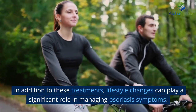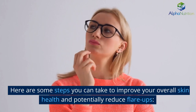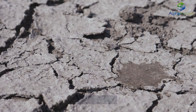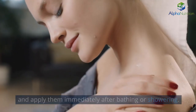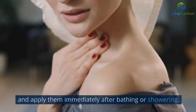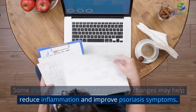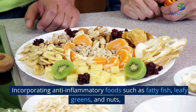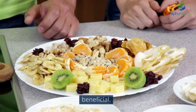In addition to these treatments, lifestyle changes can play a significant role in managing psoriasis symptoms. Here are some steps you can take to improve your overall skin health and potentially reduce flare-ups. Keeping your skin well hydrated can help reduce itching, scaling, and dryness. Use fragrance-free, thick moisturizing creams or ointments to lock in moisture, and apply them immediately after bathing or showering. Some studies suggest that certain dietary changes may help reduce inflammation and improve psoriasis symptoms, such as incorporating anti-inflammatory foods while limiting processed foods and refined sugars.